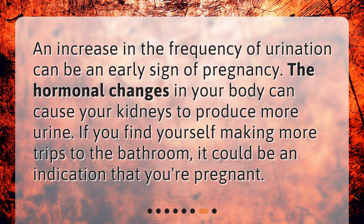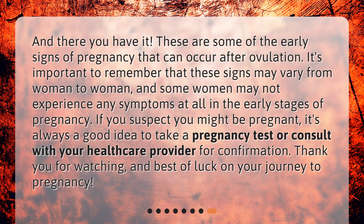Increased urination. An increase in the frequency of urination can be an early sign of pregnancy. The hormonal changes in your body can cause your kidneys to produce more urine. If you find yourself making more trips to the bathroom, it could be an indication that you're pregnant.